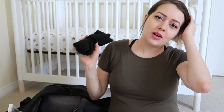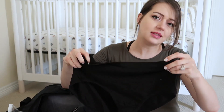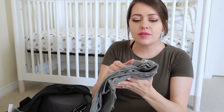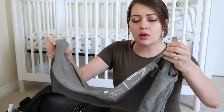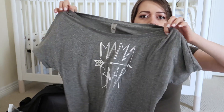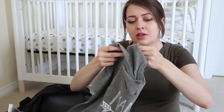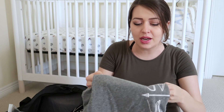I'm also bringing two pairs of granny panties — super unattractive, just Hanes brand from Target. I don't really plan on wearing them because I know the hospital gives you mesh underwear, so I'll probably just wear those. And then the next thing I have is my mama bear shirt, which I think I'll be wearing on the way home. You've probably seen me wear it before — it actually doesn't fit me right now.